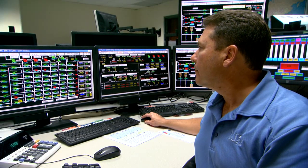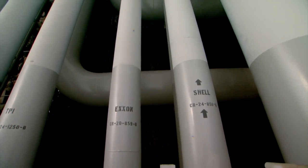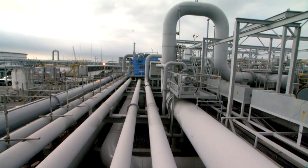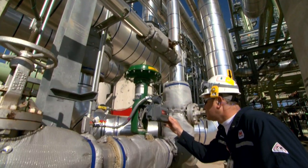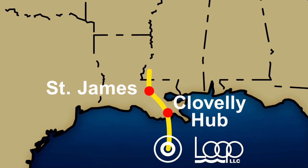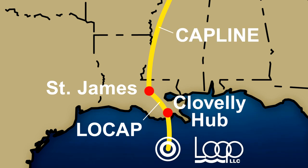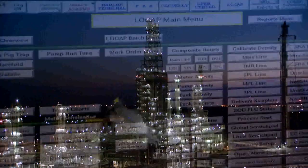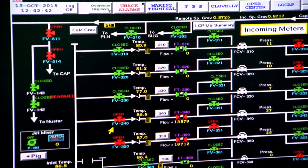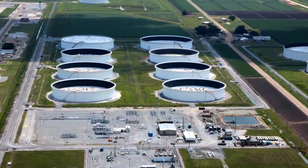From the Cloverly Hub, Loop can distribute crude supplies to refiners via pipelines. The refineries being served make up more than half of the nation's refining capacity. Two pipelines service refineries and terminals in Louisiana. A third pipeline, called LOCAP, sends a large volume of crude oil to St. James, Louisiana, where it connects to Cap Line, allowing oil that originates at Loop to be transported to refineries in the Midwest. LOCAP, which is operated by Loop, maintains eight storage tanks to support the Mississippi River refinery complex.